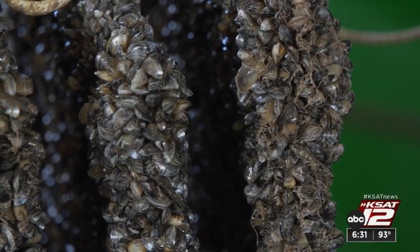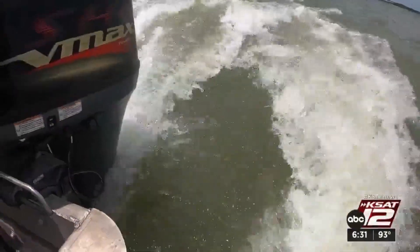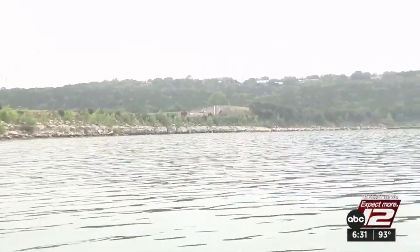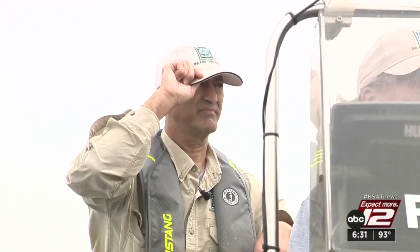They're just like fire ants — they just come and you really can't get rid of them. They just accumulate in these big clumps. You literally have millions, if not billions of them out there. There's really nothing that can be done to eradicate them.